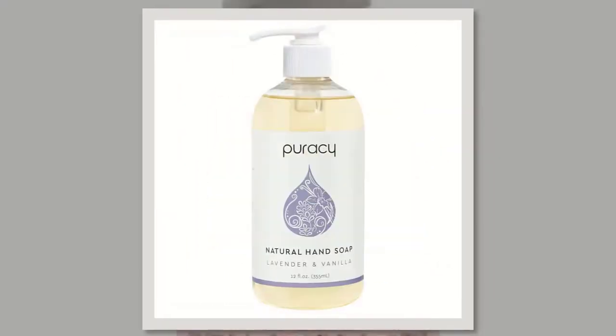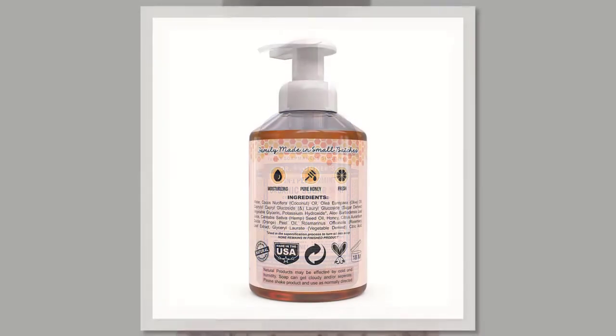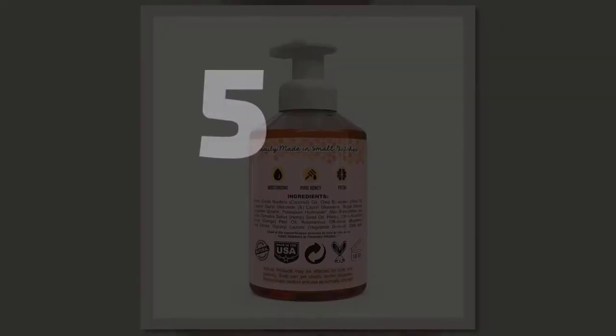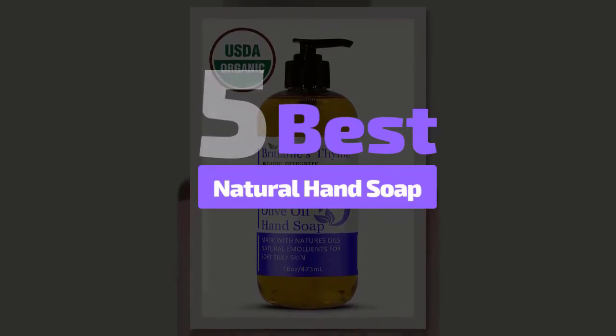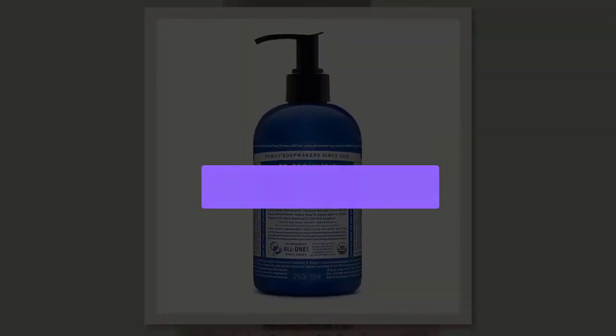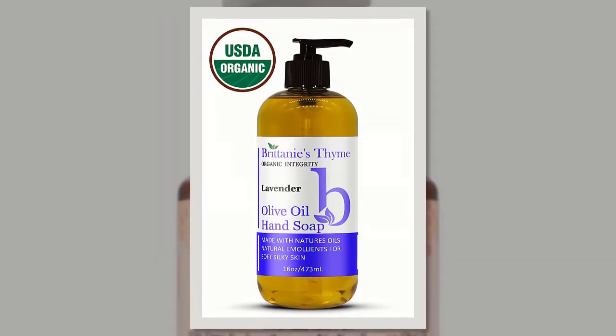Antibacterial hand soaps are specially made for washing your hands on a daily basis. We have analyzed five best natural hand soaps and their details, so without wasting your precious time, let's start our review to discuss briefly on our listed top five.